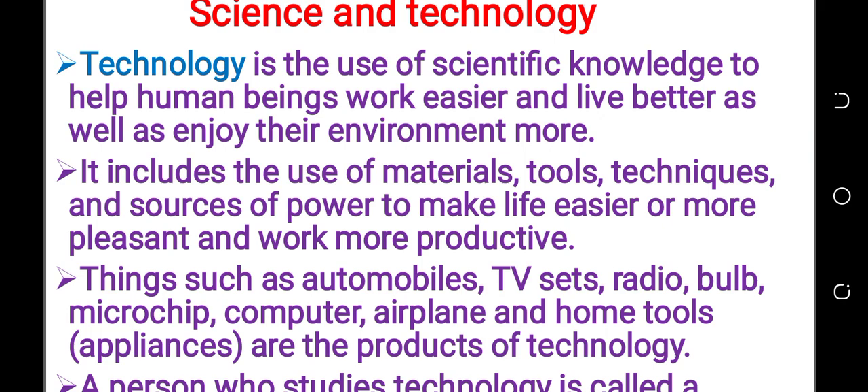Technology is also defined as the using of materials, tools and techniques and social power to make life easier or more pleasant and work more productive.